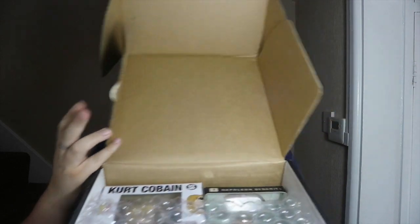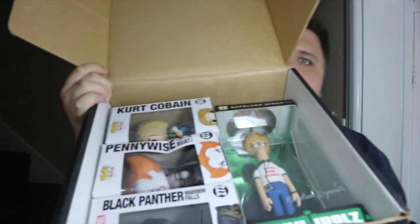Right guys, that's what I've got. I don't know if there's anything covering the box — I don't know if there's anything good. I can feel a Pop, a Rock Candy. It's obviously damaged but I'm going to have a look now.